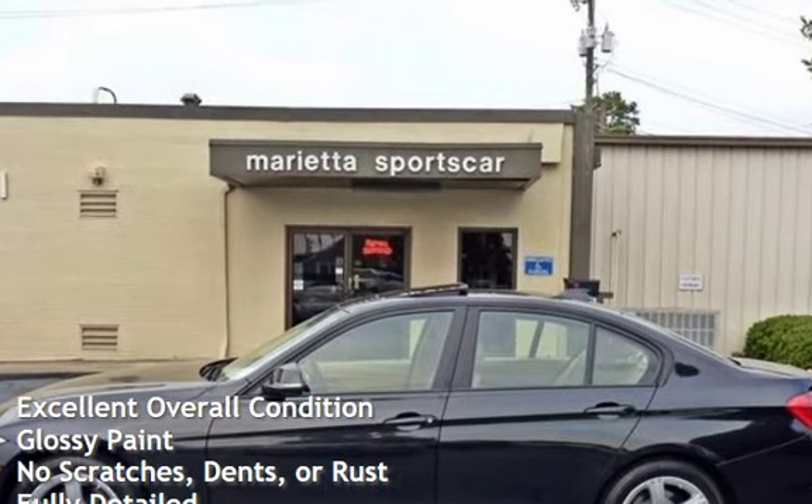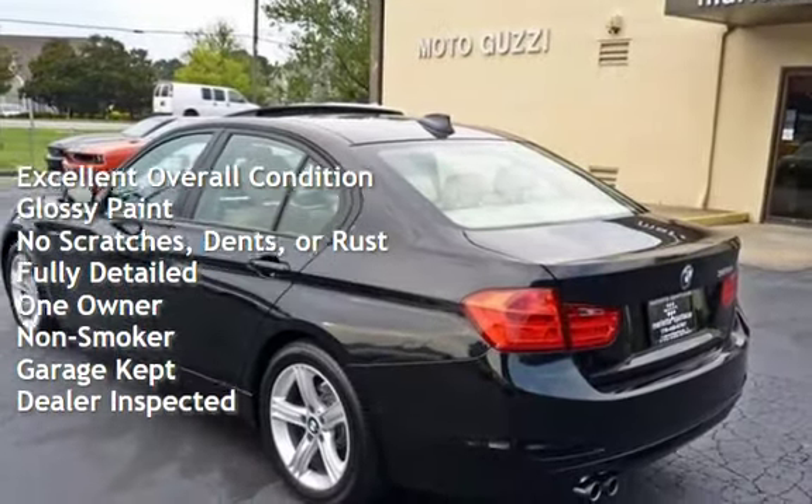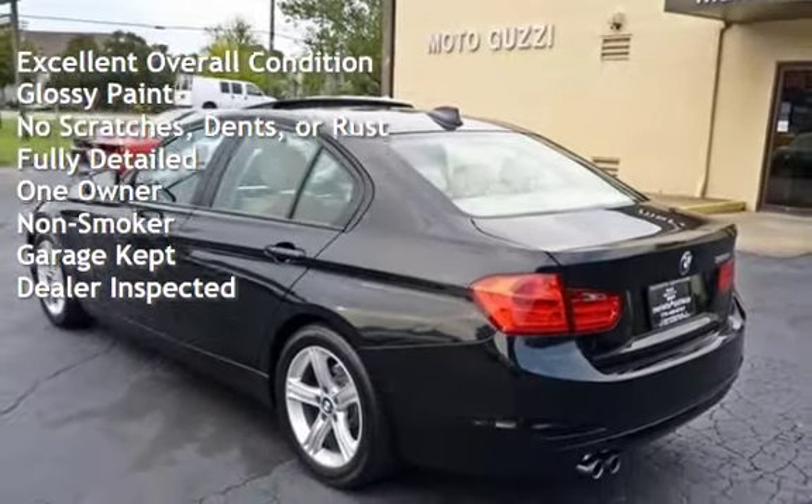This vehicle is in excellent overall condition, has glossy paint, has no scratches, dents, or rust, and has been fully detailed.